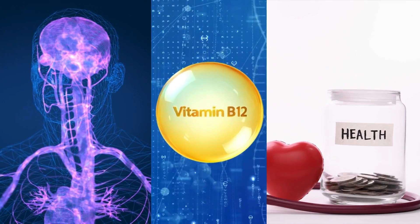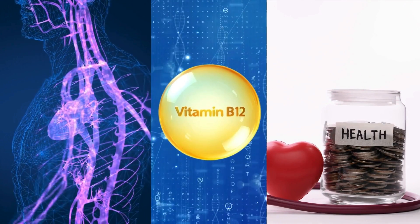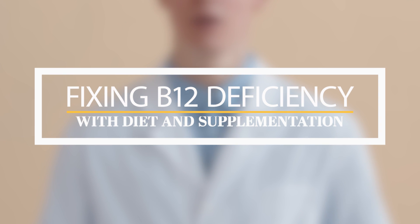Remember, this nutrient is vital for your nervous system, energy levels, and overall health. In our next video, we will talk about how you can fix vitamin B12 deficiency with diet and supplementation.